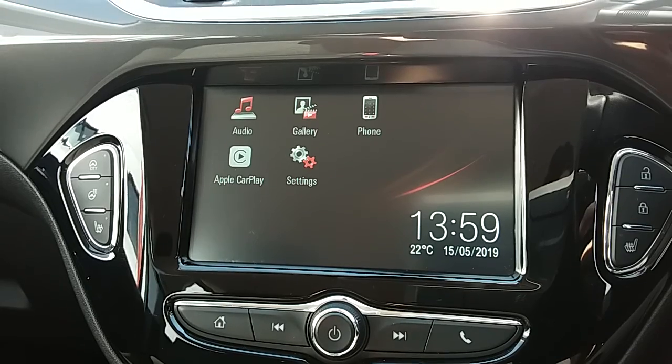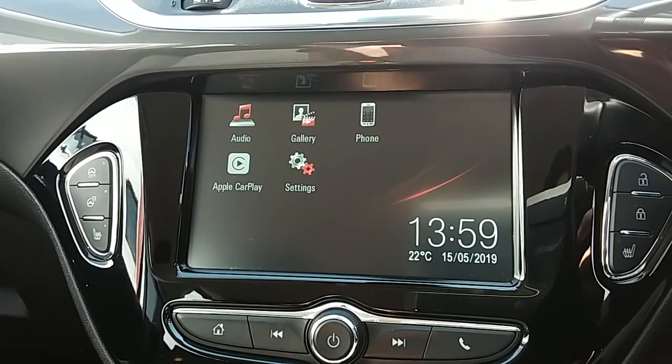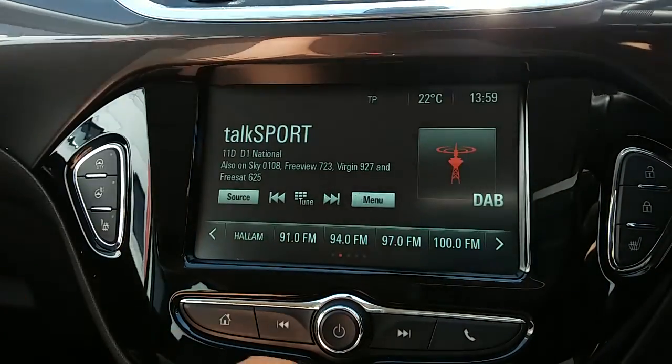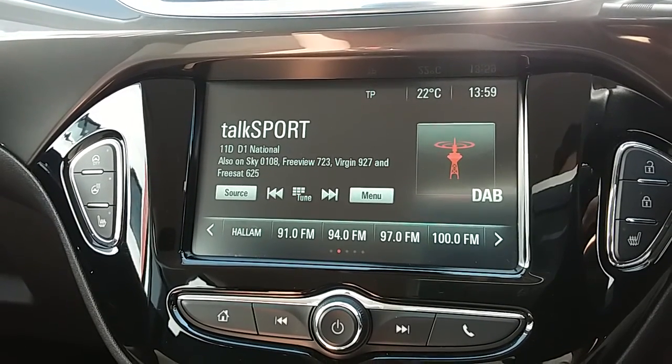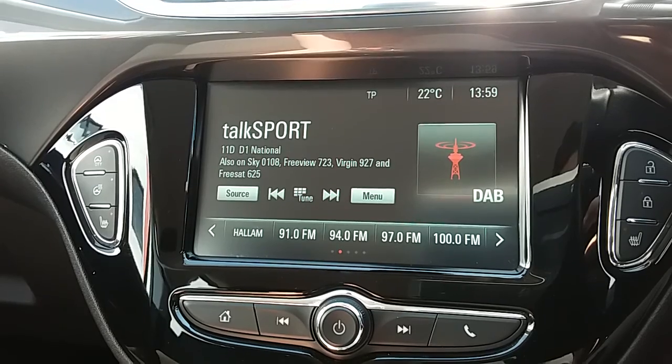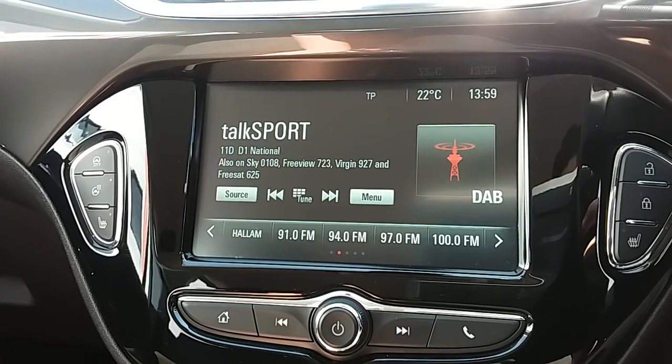Moving on to the main display of the centre console, it is a touchscreen display. If we tap onto audio, you can see you'd have your DAB radio stations as well as AM and FM, so there are plenty of stations to choose from, with improved sound quality in this car as well.